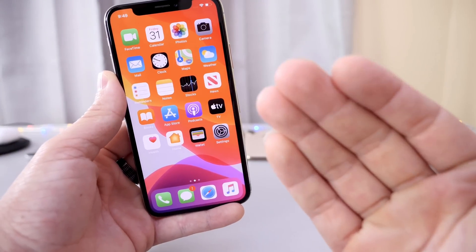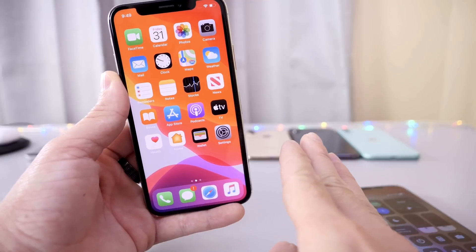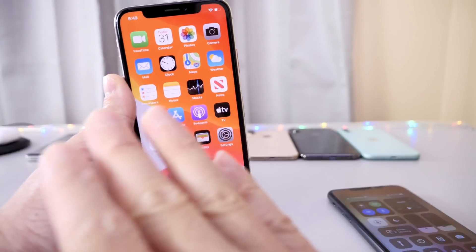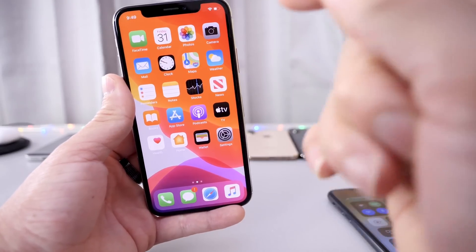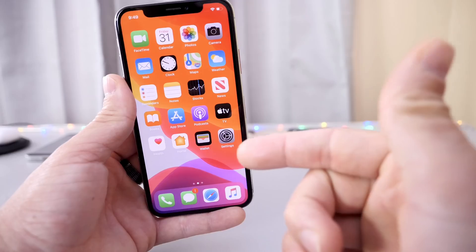Hey, what's up guys, iDevice Help here. Welcome back to the channel. Today I want to talk about iOS and jailbreaking. These two things have gone hand in hand over the past several years, and it's no secret that Apple has looked to the jailbreak community over the past several iterations of iOS to improve the software.